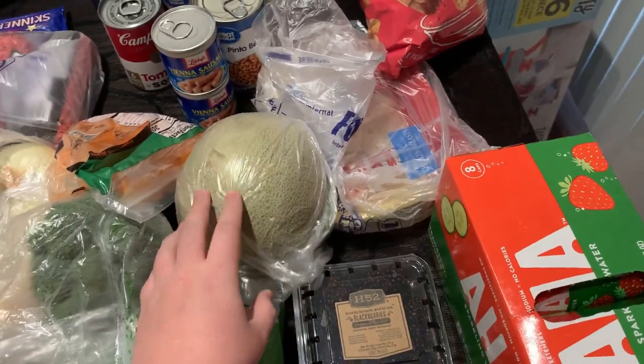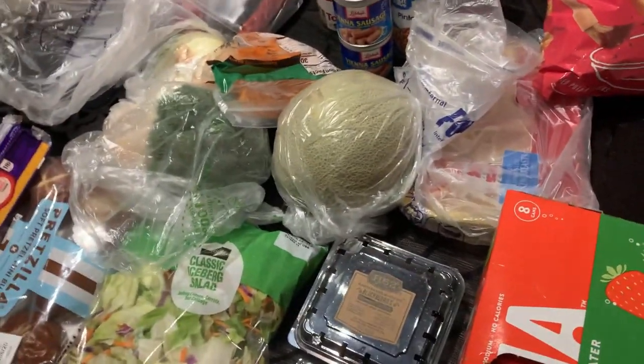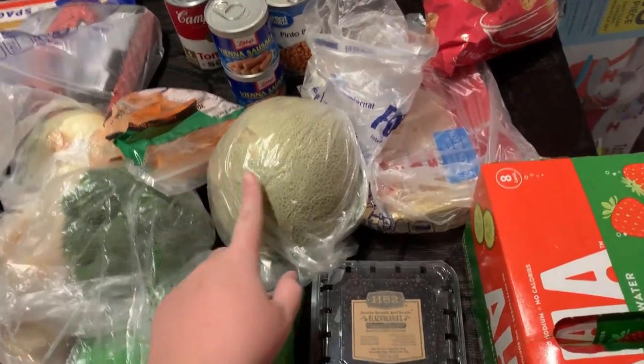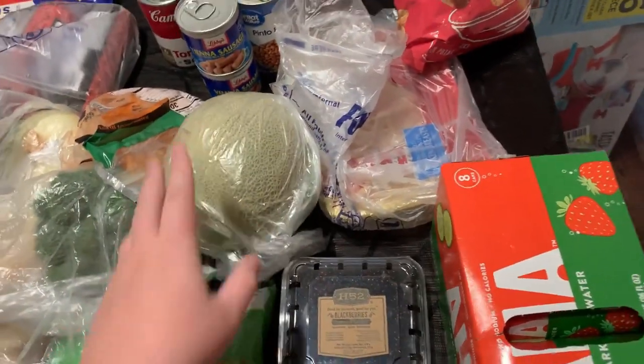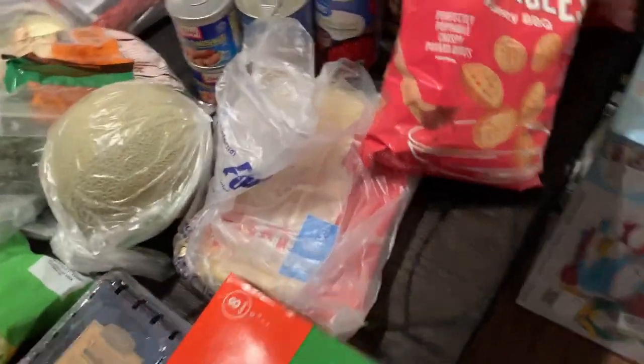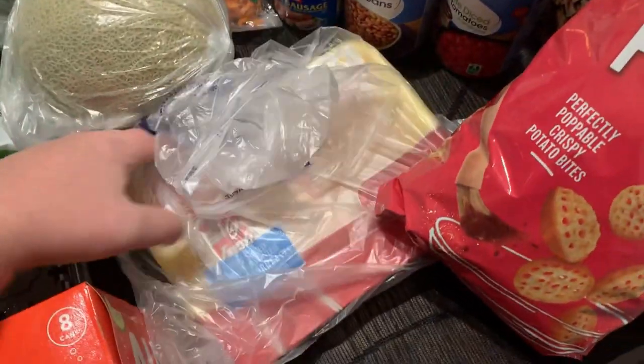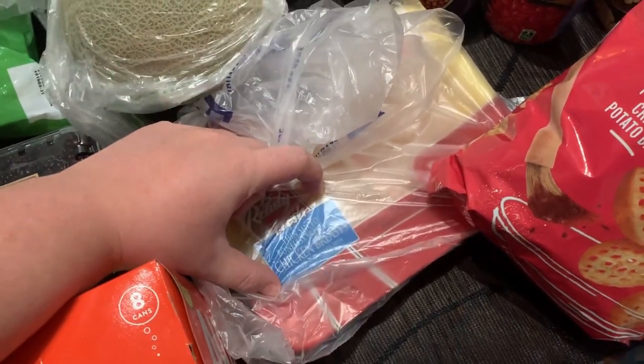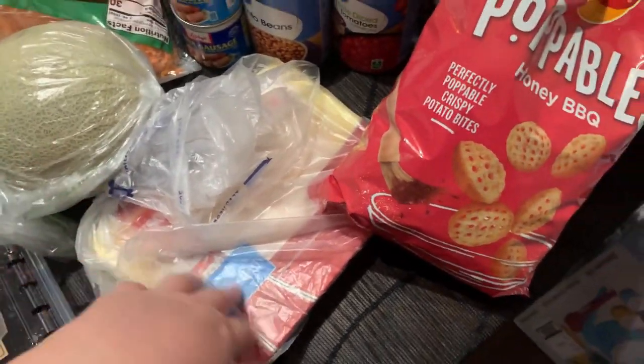We also have two onions and two pounds of ground beef. I have a cantaloupe — I've been loving trying new fruits with my tahini. Mangoes are amazing, watermelon is amazing, and cantaloupe is so good too, so I got a whole one to eat with tahini. This is my favorite chicken, the Tyson thin slice — I just like how thin they are.